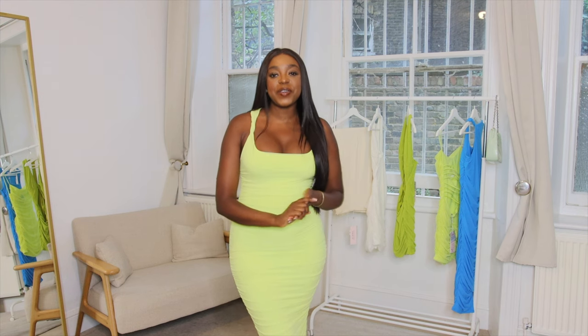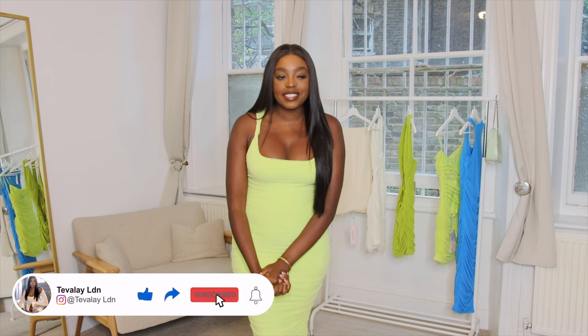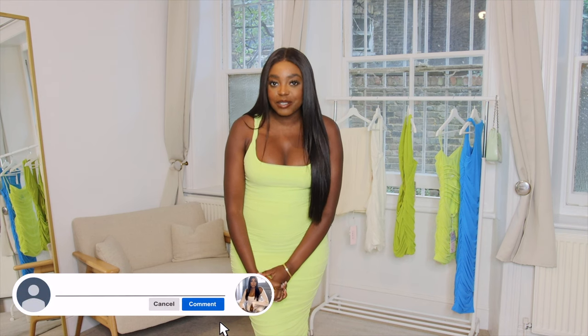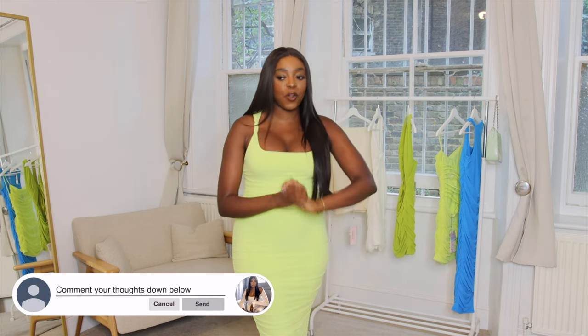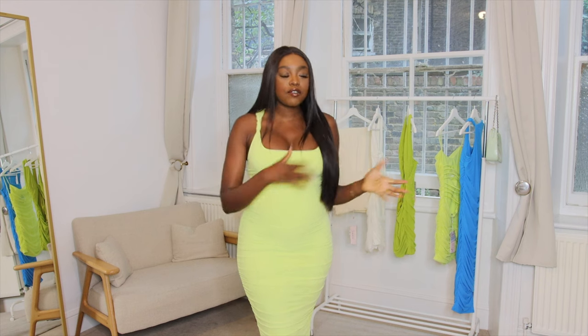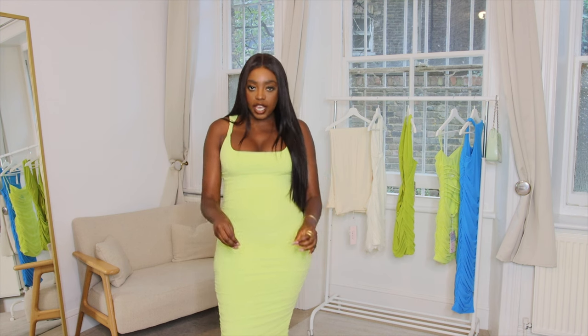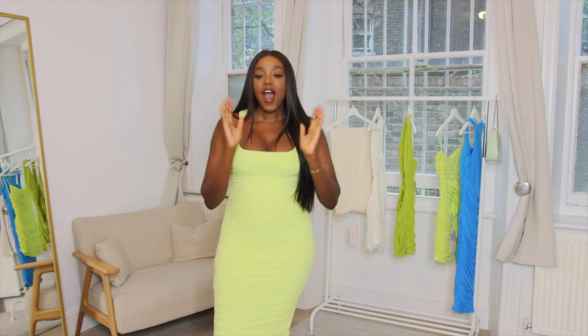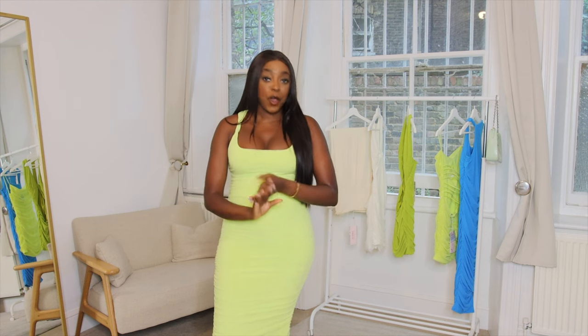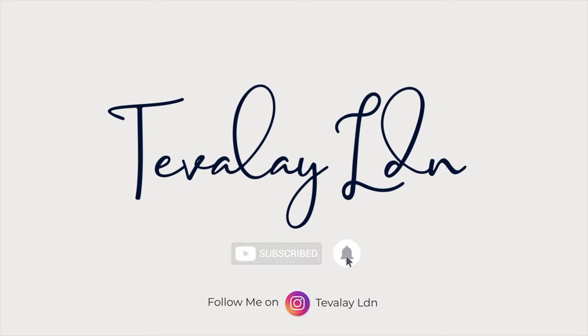Hello everyone and welcome back to my channel. I'm back from holiday and I had such an amazing time. I really tried to vlog and it didn't go to plan, but I'm going away again so I'll definitely try next time. Anyway, I've got an old Poly haul — new-in pieces, very bold and very vibrant, so if that's your thing you're definitely in the right place. Let's get straight into the video!